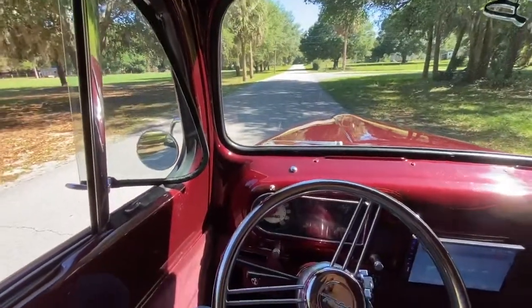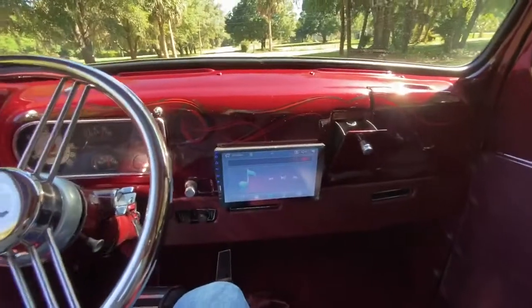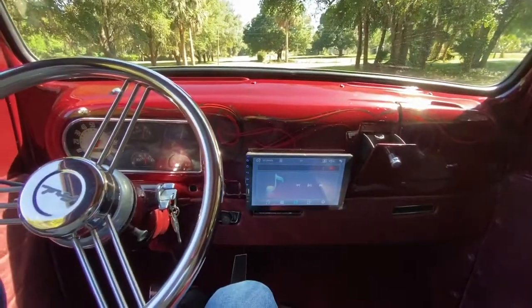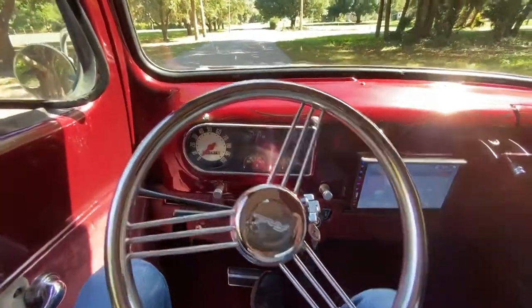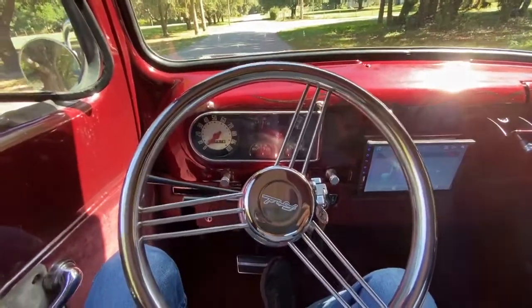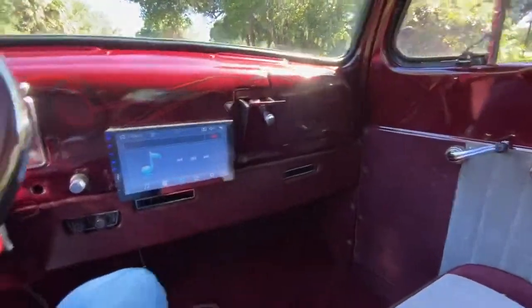Here's a brief in-cab driving video of the '49 Ford F1. We do have a Bluetooth radio touchscreen with some maps and other things to get you around town. It's got two speakers behind the seat, and that's where the battery is located as well.